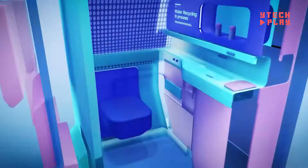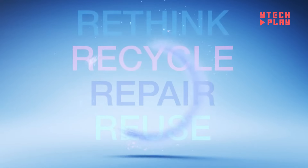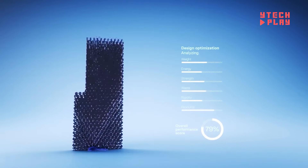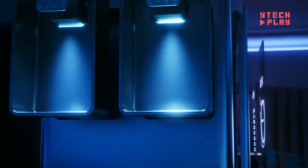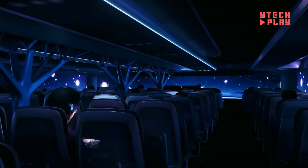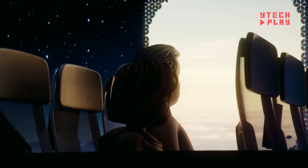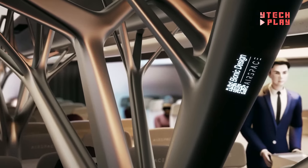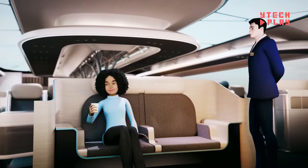Airbus is rolling out a variety of cabin layouts, from luxurious suites to budget-friendly seating, so there's something for everyone. The interior designs will be flexible, adapting to passenger needs and numbers on board. Comfort features include more space for luggage, better lighting, eco-friendly materials, and energy-saving tech to lessen environmental impact. Developing this futuristic cabin will require significant investment, with exact costs still to be determined.